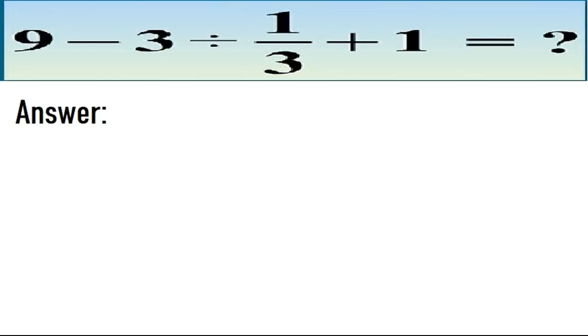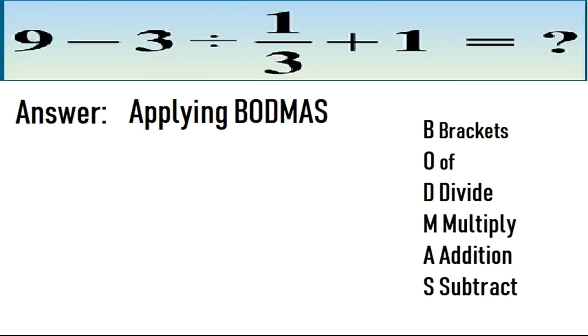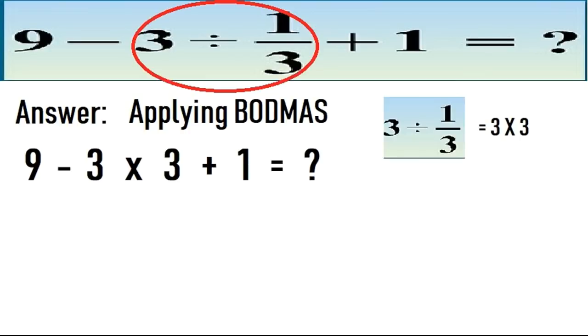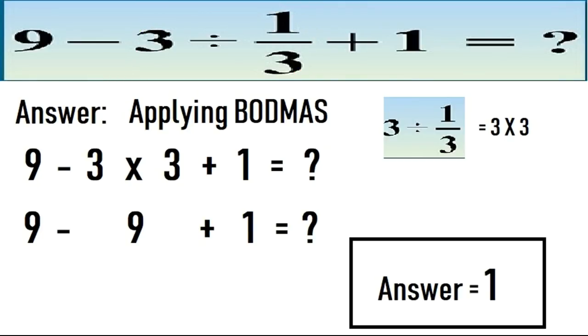To solve this equation we apply BODMAS, similar to puzzle number 9. First we do the division: 3 divided by 1/3, which can also be written as 3 into 3. So first we do the multiplication: 3 into 3 is 9. Then 9 minus 9 is 0, plus 1 is 1. So the correct answer of this 10th and last puzzle is 1.